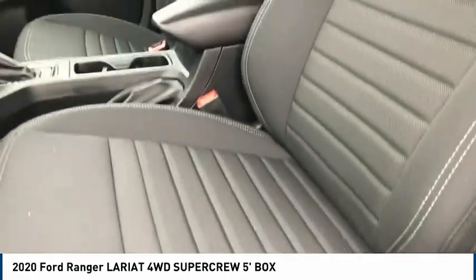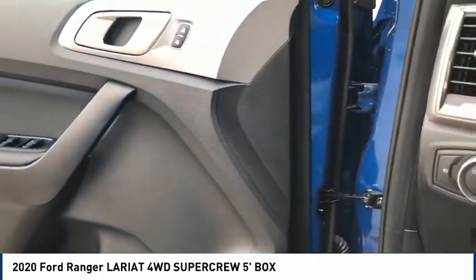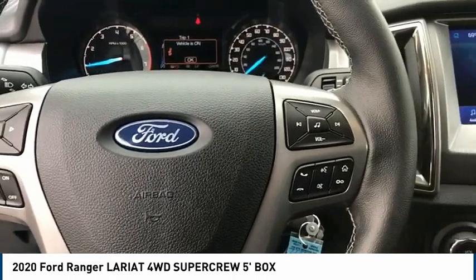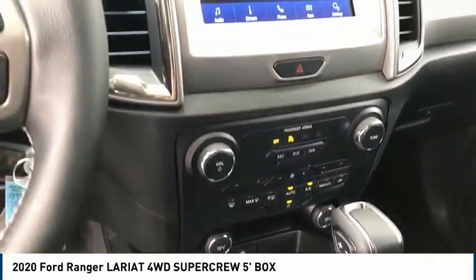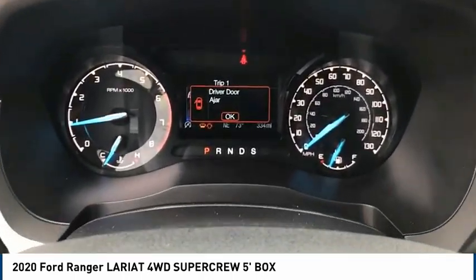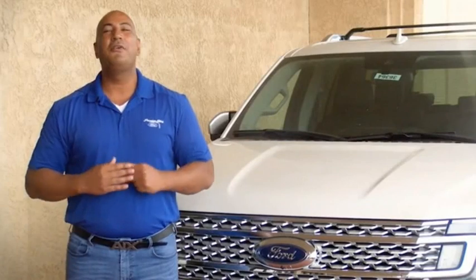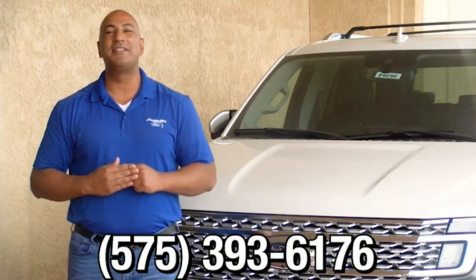Thank you. Thank you for browsing our inventory. If you have any questions, please give us a call at 575-393-6176.